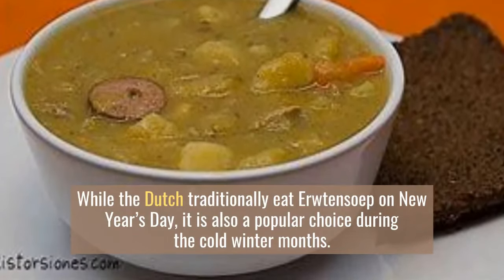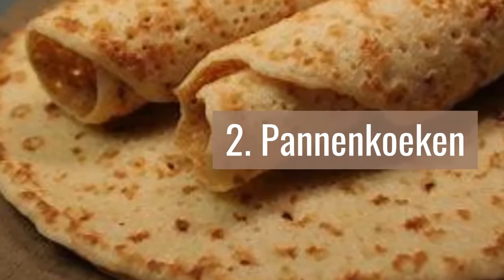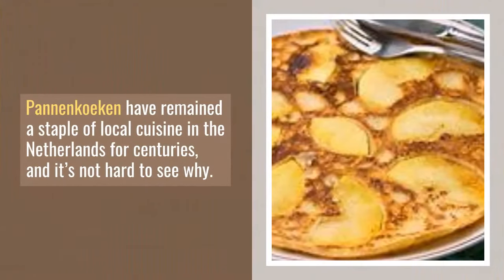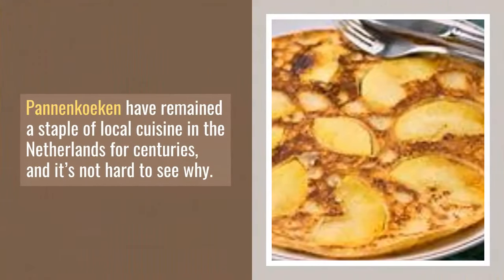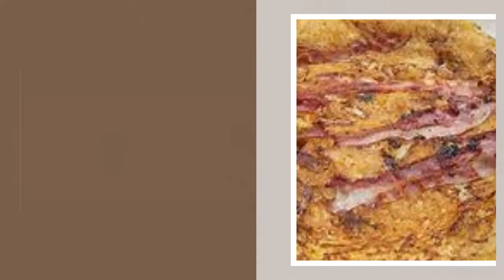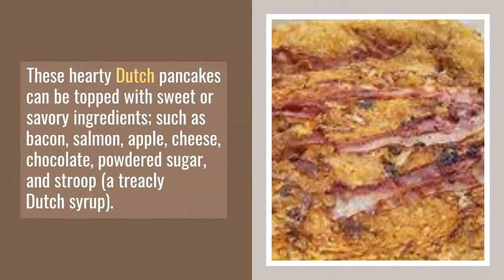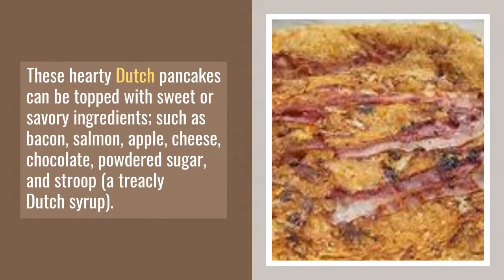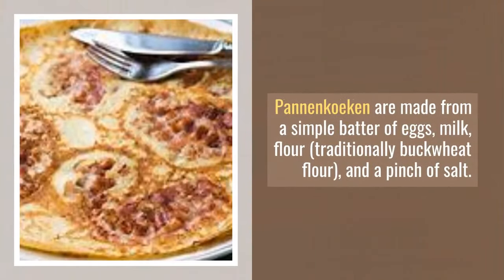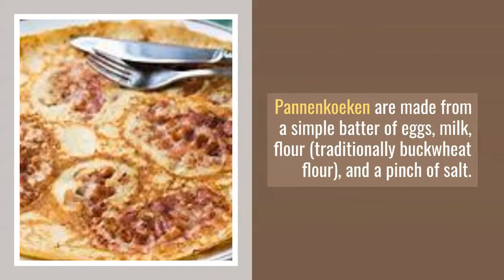Number 2: Pannenkoeken. Pannenkoeken have remained a staple of local cuisine in the Netherlands for centuries, and it's not hard to see why. These hearty Dutch pancakes can be topped with sweet or savory ingredients such as bacon, salmon, apple, cheese, chocolate, powdered sugar, and stroop — a treacly Dutch syrup. Pannenkoeken are made from a simple batter of eggs, milk, flour — traditionally buckwheat flour — and a pinch of salt.